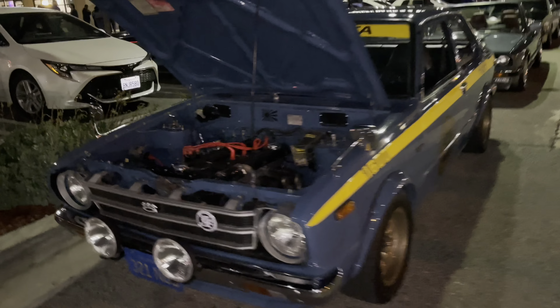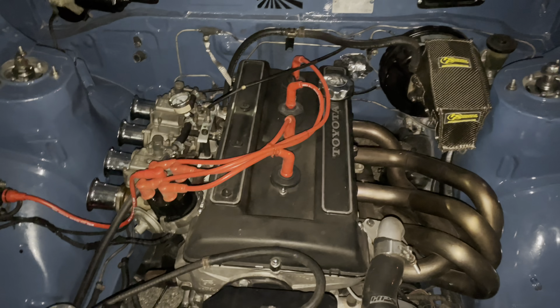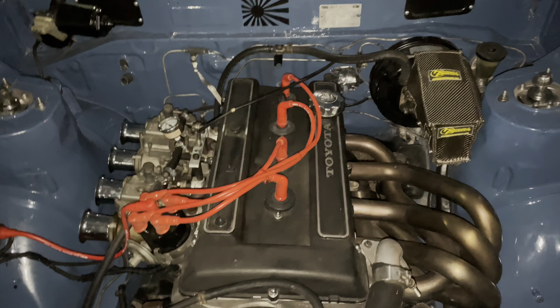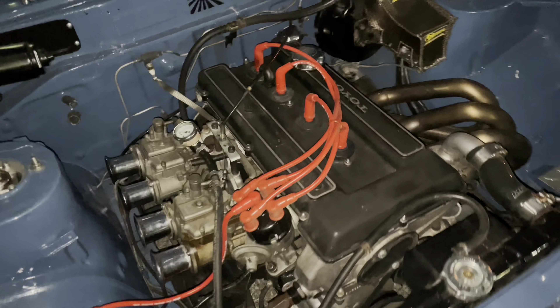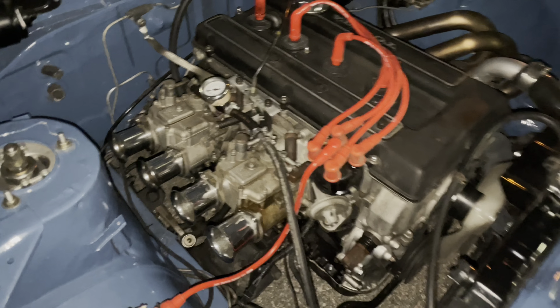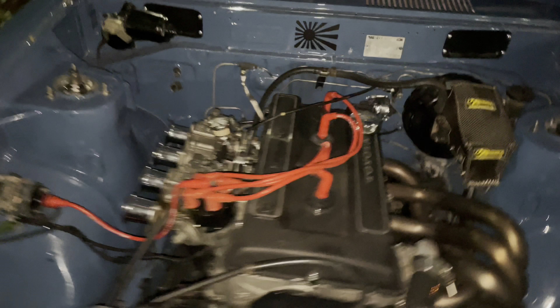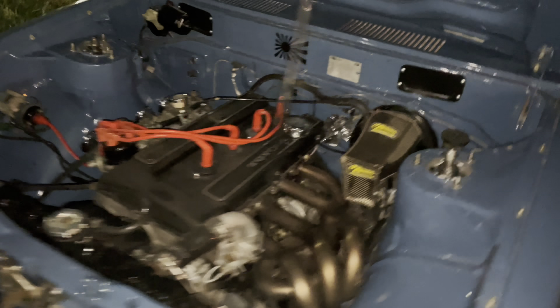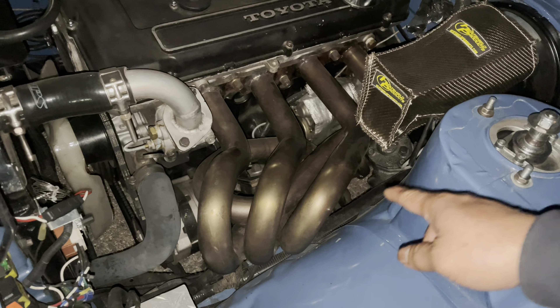Starting out with the engine, which is what everybody wants to see. Check that out — that fully bored and stroked vintage Toyota engine, a 1600cc 2TG engine with 40mm Weber carburetors. Everything is 100% fully restored by Dennis, also known as Poggy, with custom headers as you can see.